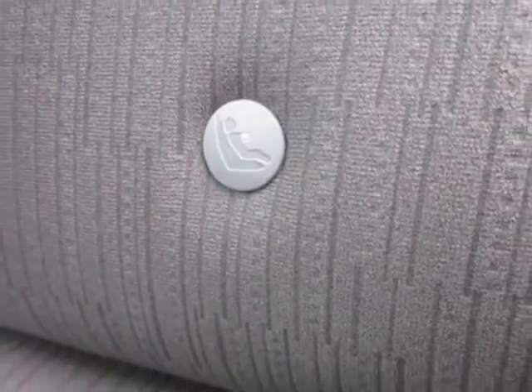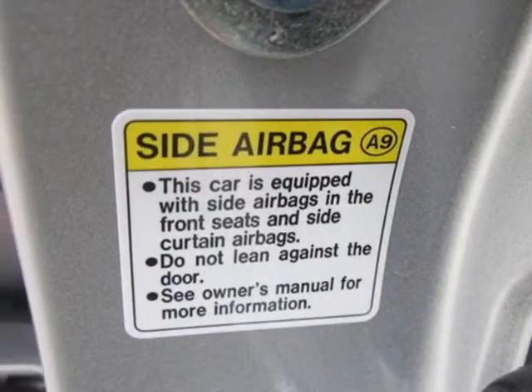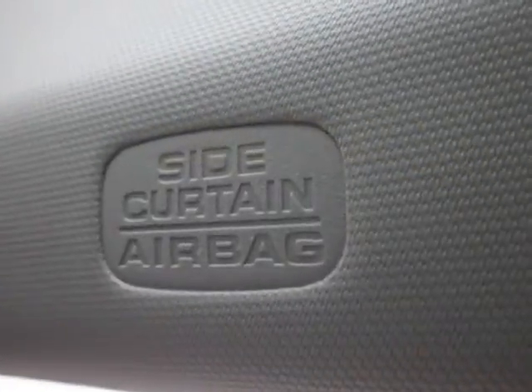For your protection, a warranty is available for this vehicle. This vehicle gets an estimated 22 miles per gallon in the city, and an estimated 33 on the highway.